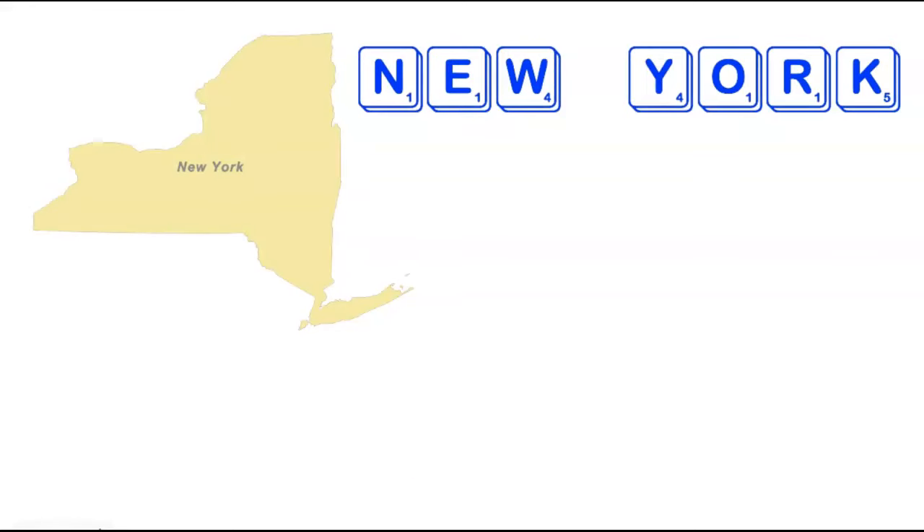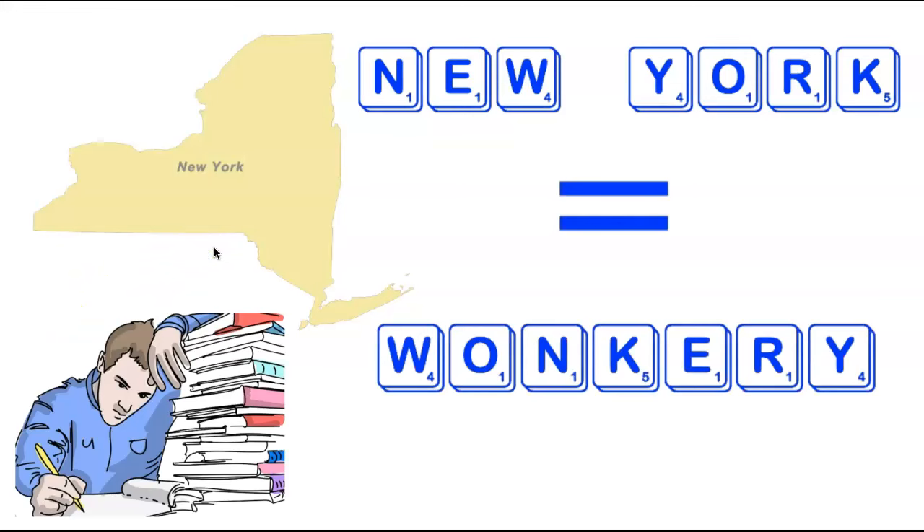We're now heading to the state of New York, staying with our pattern of two-word states beginning with New. Will we also stay with the pattern of no acceptable Scrabble words? Absolutely not — we're going to do the complete opposite. Believe it or not, there is a seven-letter word formed by simply rearranging the seven letters in New York: Wonkery, defined as excessive studiousness, as pictured humorously on the left. Pretty cool stuff for all the New Yorkers watching.